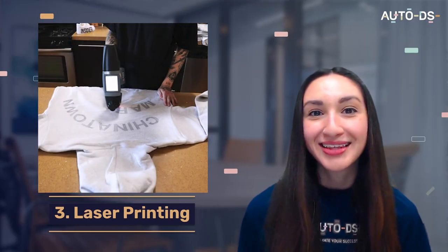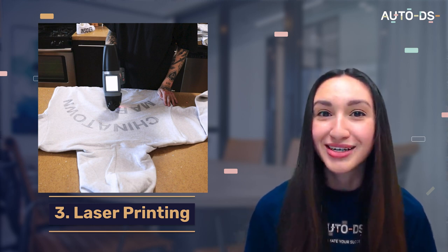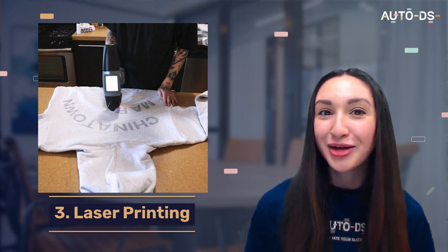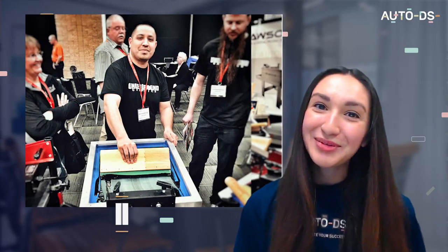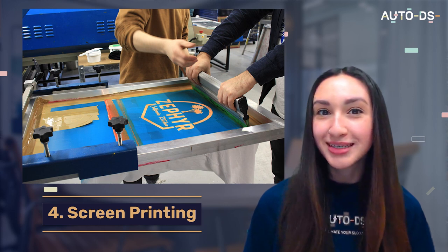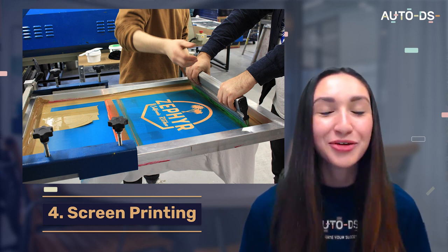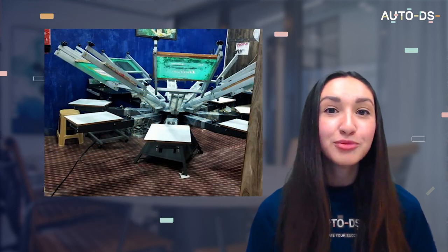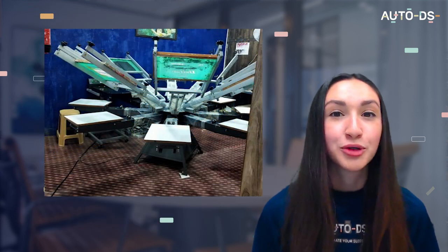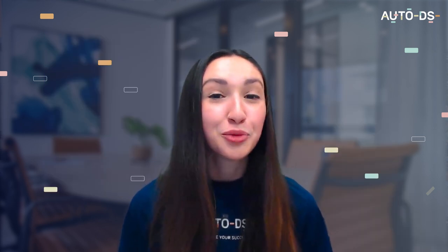The next excellent POD printing method is laser printing. Overall, it's a cost-saving printing option and it's ideal for high-quality, large print materials. Our next POD printing method is screen printing. Unlike the other methods mentioned, screen printing can be done by hand or with a machine. Aside from fabric, screen printing is also compatible with wood, plastic, or metal, and it's a well-known method for customizing work garments, sports uniforms, or school uniforms.